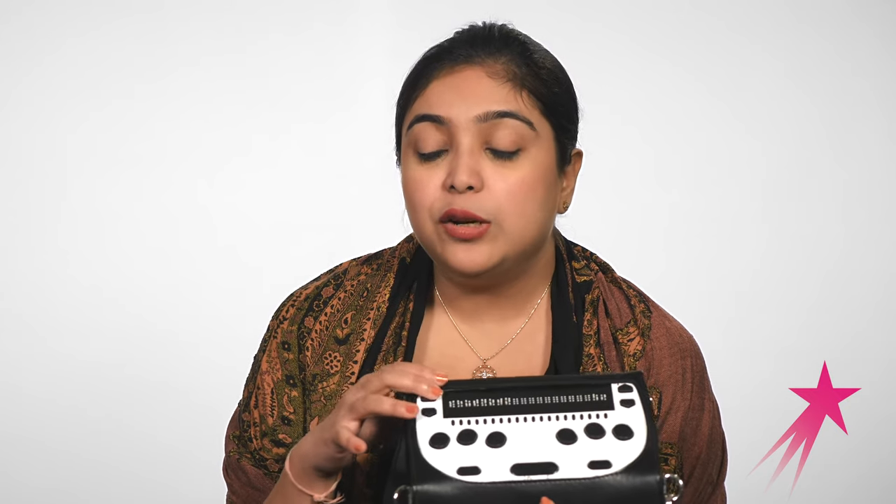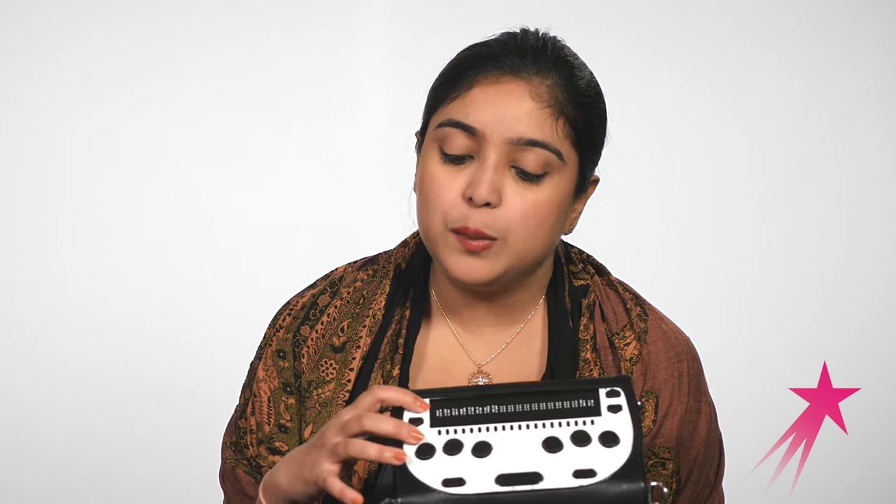It can also connect via Bluetooth to Android or iOS devices and give complete Braille and audio functionality — imagine sending WhatsApp messages or reading a Kindle book, all in Braille format. The innovation for the product is in the mechanism of these Braille dots. We have developed our own magnetic actuator technology, which has helped us reduce the cost almost 10 times in comparison to everything that was in the market before us.